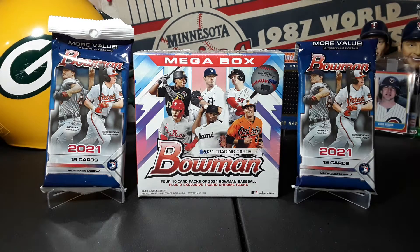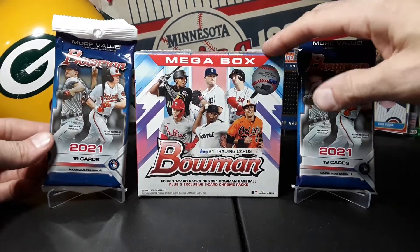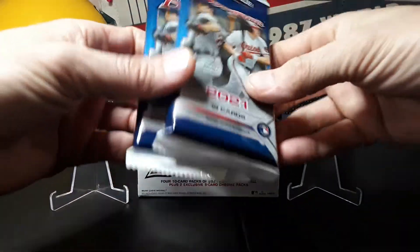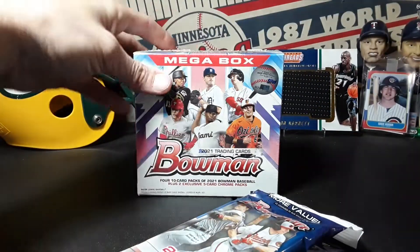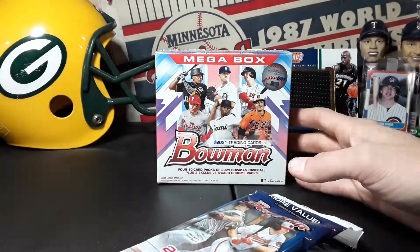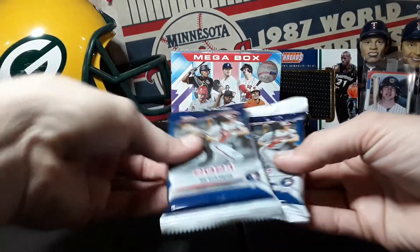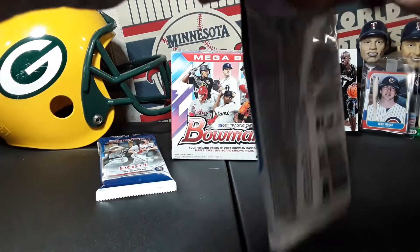What is going on everybody, back with another rip today. Got 2021 Bowman megabox and a couple fat packs or hanger packs, value packs. These two I got from Walmart and this one I got from Target earlier in the week. As we all know, I will not be finding these in stores anytime soon. I'm pretty pumped I got a couple of them before they took them all off the shelves, so I'm gonna rip one of those and rip these, see if we can find some good first Bowmans.